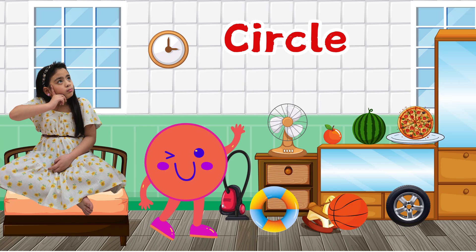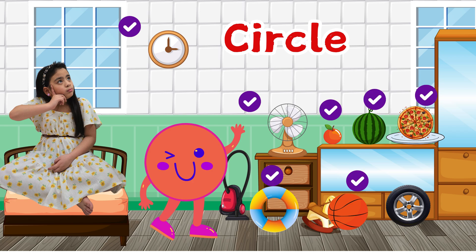Let's name them: clock, pan, orange, watermelon, pizza, float ring, ball, and tire.